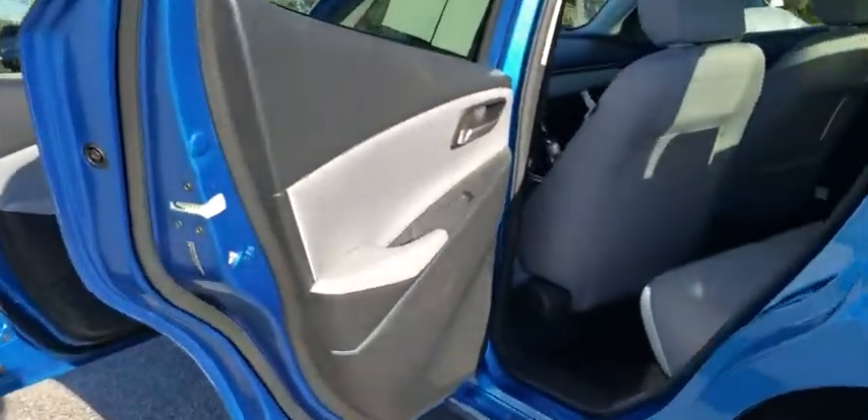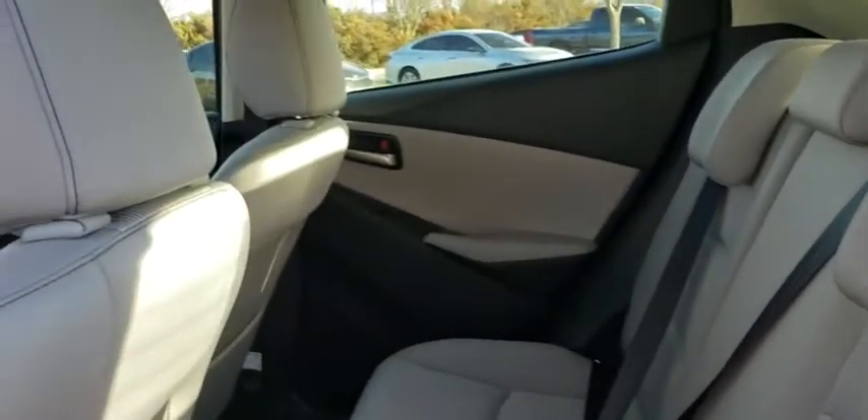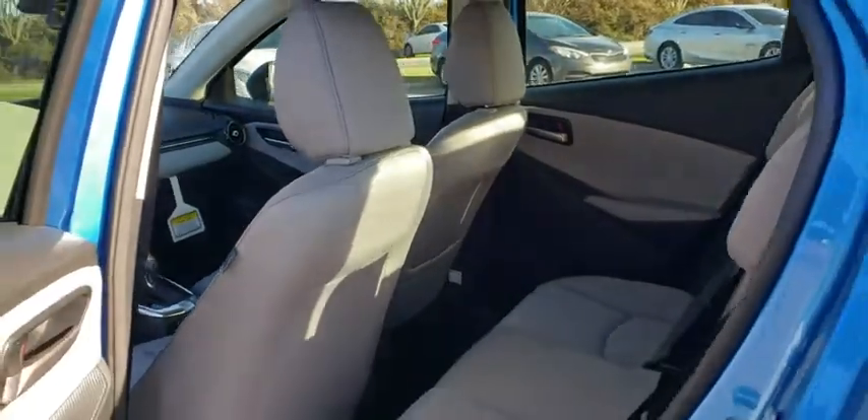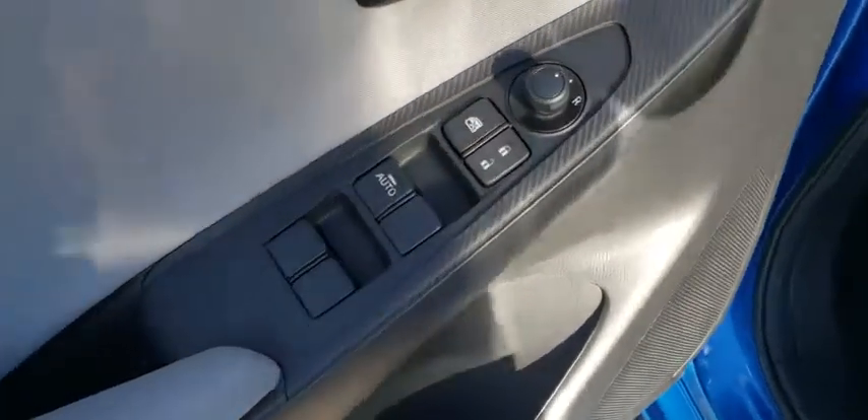This vehicle has less than 100 miles. Here are some of this vehicle's great options: traction control, dual airbags, power steering, trip computer, fog lights, rear window defroster, and electronic stability control.